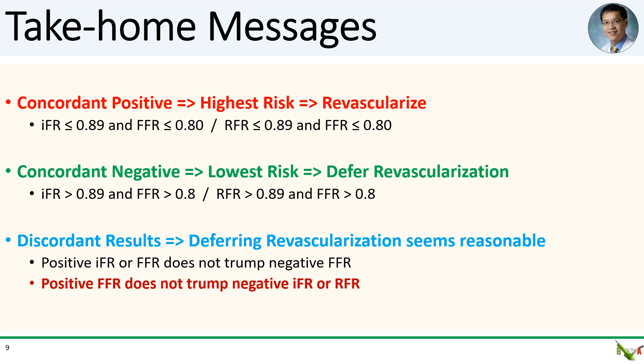Take-home message: when your IFR or RFR agrees with your FFR, the risk category is clear. If they are both positive, revascularize as clinically appropriate. If they are both negative, it seems safe to defer revascularization. When they disagree, the limited data we have suggests that deferring revascularization would be reasonably reasonable — and this is actually what we did for our patient in this case. The interesting thing is that the FFR value does not seem to trump IFR or RFR. A positive FFR with negative IFR or RFR does not seem to identify patients with higher risk than patients with concordant negative results. So the limited data we have right now suggests that a patient with a positive FFR and a negative RFR does not automatically have to be revascularized.